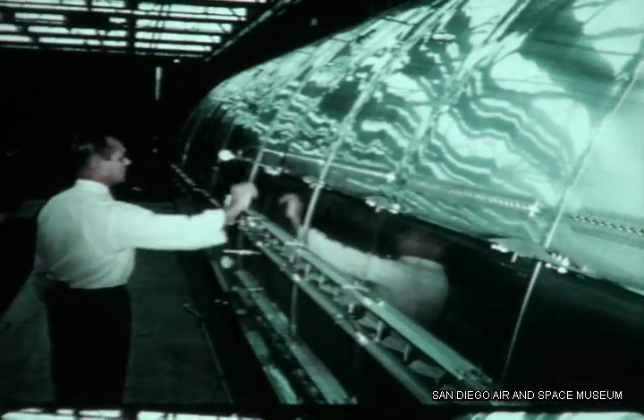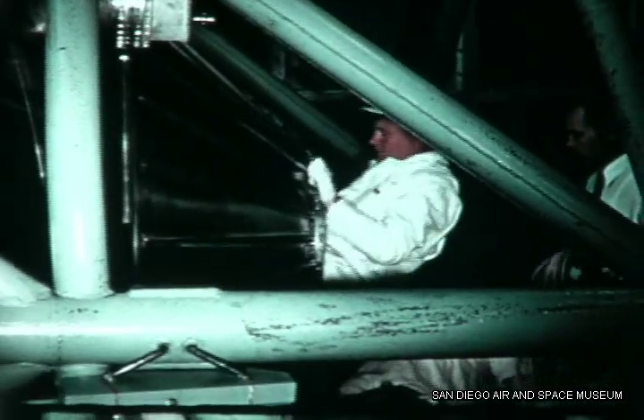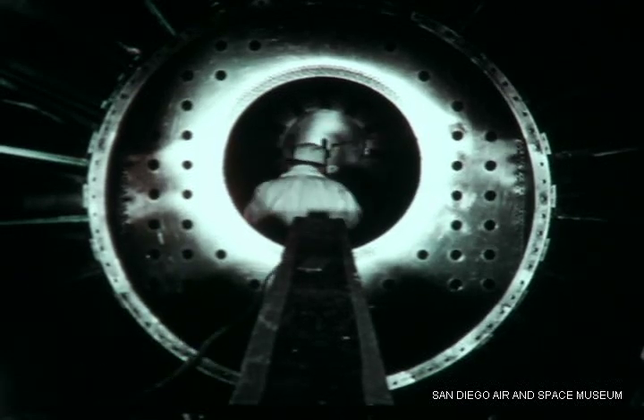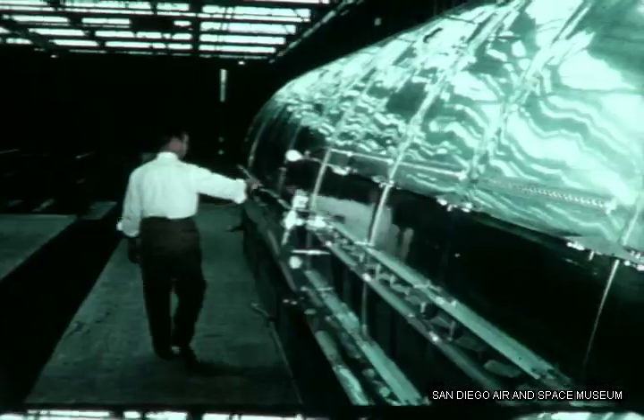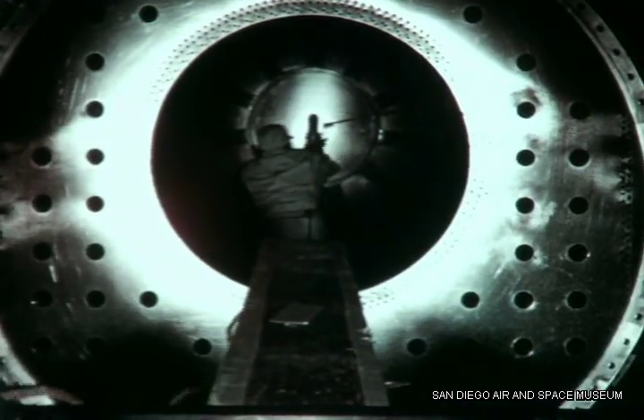On April 20, in the final assembly dock in Building 4, a method of entering a completed missile for internal modification was evaluated. With the aft end of missile 3T secured, a stretched load of 12,000 pounds was applied at the nose. It was determined that this procedure would enable workers to enter the missile without damaging the skin section.